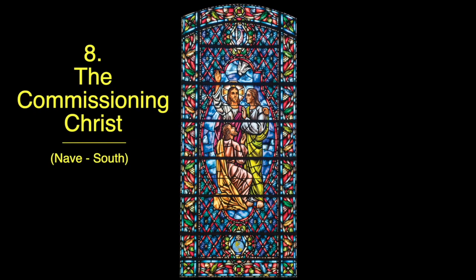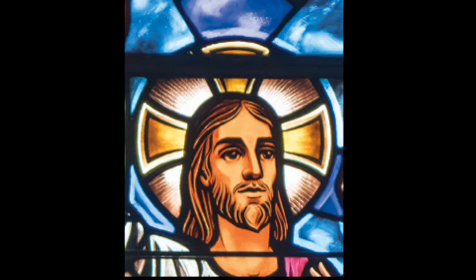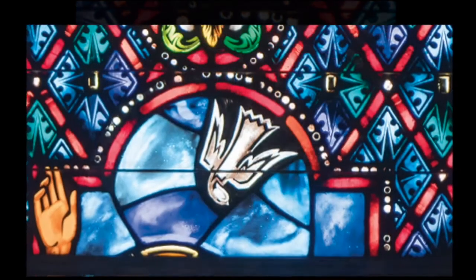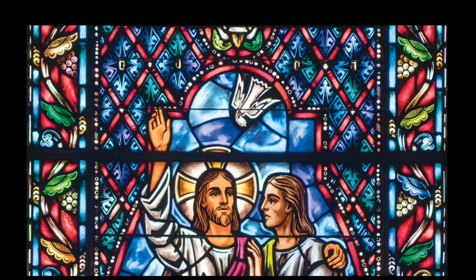In our eighth window, the Commissioning Christ, we see Jesus after the resurrection. Two of his favorite disciples are with him — Peter is kneeling, having denied the Lord three times, in a position of humility, and Jesus has his arm around John in a gesture of comfort and encouragement. Jesus is about to commission both Peter and John to complete a great mission. Notice the face of the Lord — it is full of confidence as he looks out into the world, believing in his gospel and the ability of these faithful men to spread the good news to all the nations. The Lord's right arm is raised with two fingers pointing up, an ancient symbol of one speaking directly on behalf of God. Above his head is the dove, the traditional symbol of the Holy Spirit — Jesus is sending his people on a worldwide mission with the power of the Holy Spirit.